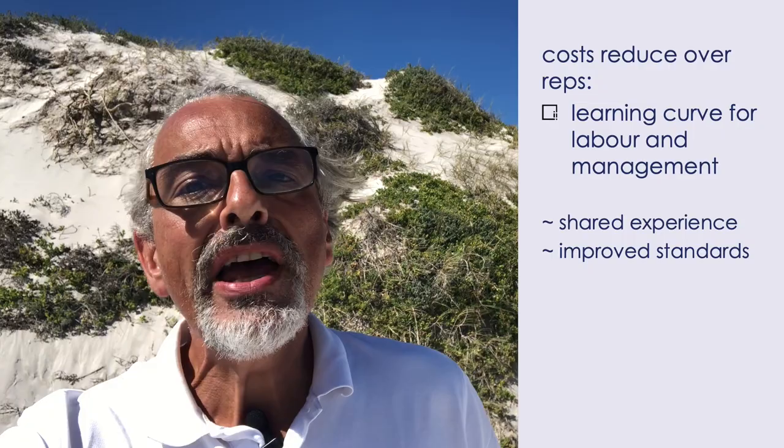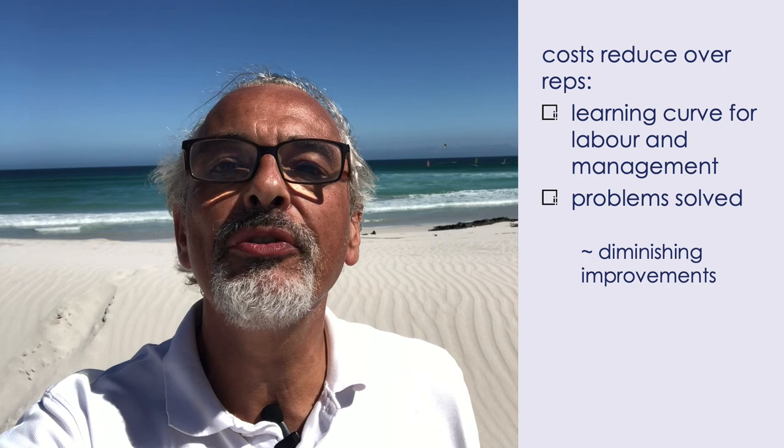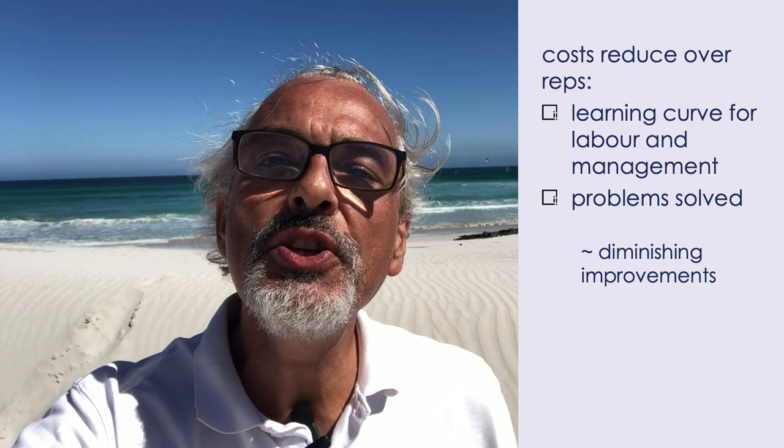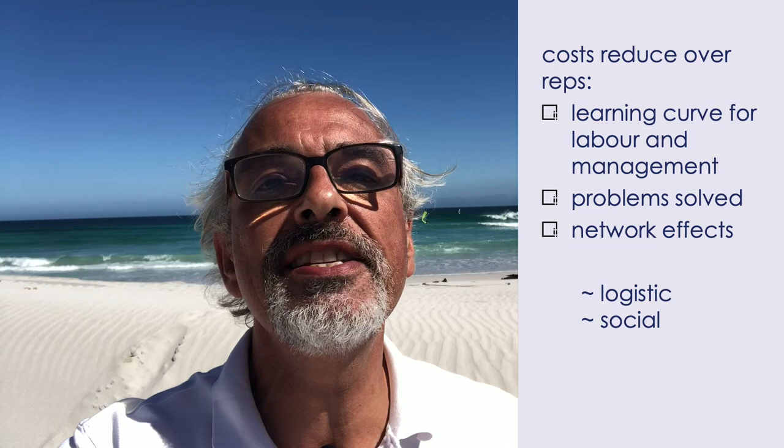Now, why do costs overall reduce? It is based on the repetition of cycles. Labor and management efficiency increases — that's the learning curve we saw in the last video. Shared experience and improving standards all contribute to continuous improvement of processes. Big problems are tackled first, then smaller problems, so even though cost continues to reduce, there is a diminishing return on the improvement. The network effect — more usage or traffic on the same infrastructure — reduces the unit cost to a point and increases utility. That's true for logistics and social networks.